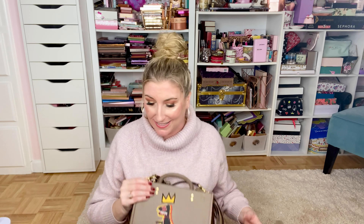Speaking of art collabs — did y'all see the Van Gogh palette from Storybook Cosmetics? I ordered that one as well, so I'll show you that when it comes in. But that is it for my haul — thank you so much for watching! If you like my video, please go ahead and subscribe, hit that notification button, and let me know in the comments what you think. If you're interested in any of the products, I will link everything below.